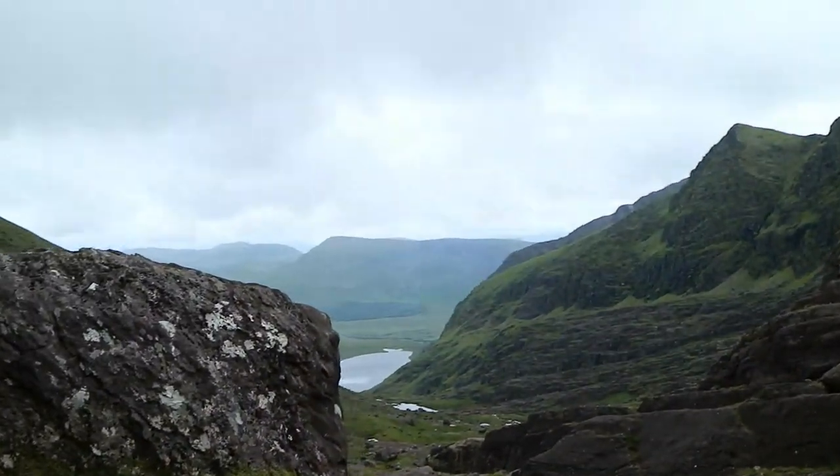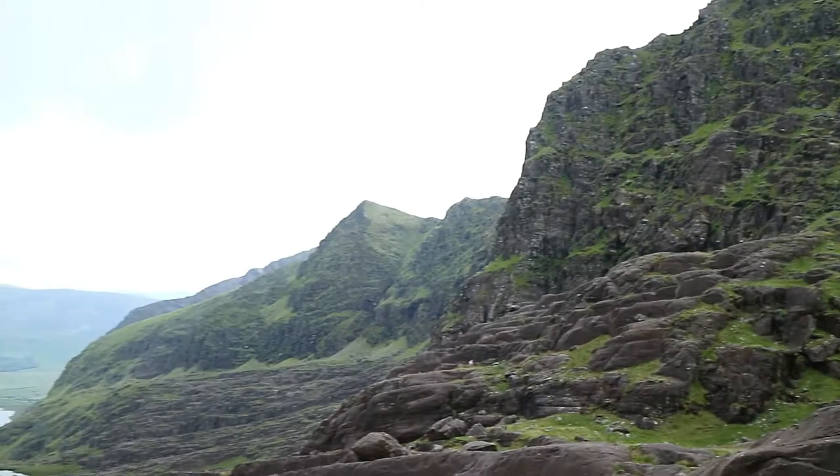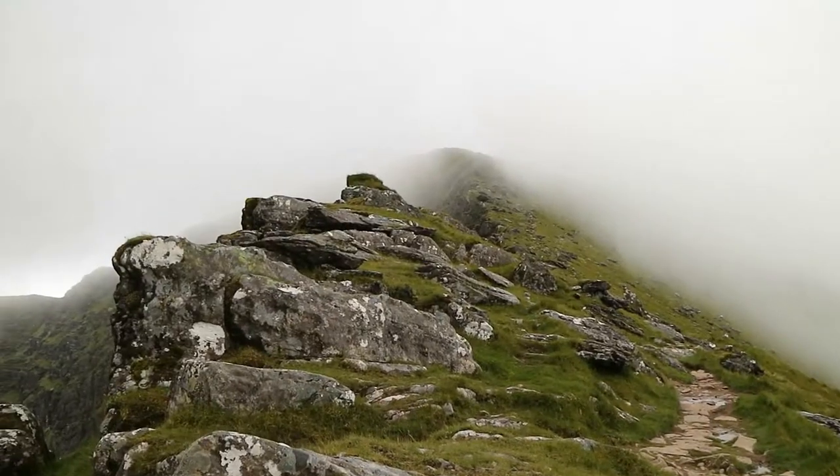Look at this — streams and waterfalls everywhere you look. The segment's about to get very steep. I think the camera is going to have to go back in the bag for a short period, and it's going to be misty when I get to the top. Get the arrow. Reach the top.